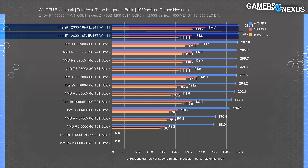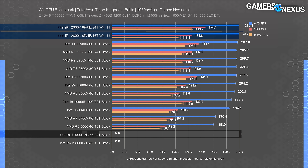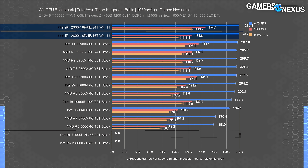Finally, Total War Three Kingdoms was interesting because Alder Lake CPUs actually finished the test this time. The 12900K is now a chart topper, coming up from being unable to get past the menu previously. The result is 214 FPS average for the 12900K and 210 FPS average for the 12600K. We're likely running into memory or GPU constraints at this point, as we usually do with this title at this level of performance.